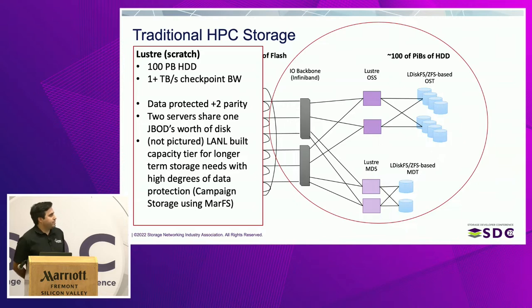We are able to provide data protection at this tier at RAID-Z plus-two parity. Data doesn't live here for much longer than weeks to months. The architecture has two servers embedded inside of a JBOD sharing 84 disks — a really rigid architecture. LANL has also designed and built a capacity tier for longer-term storage called campaign storage, implementing a file system developed at LANL called MarFS. This is where data is highly protected, living there for months to years throughout the life cycles of simulation campaigns, with two-tier erasure and other great features.